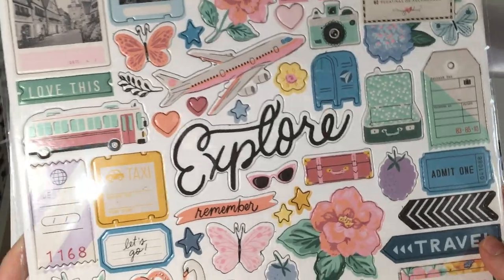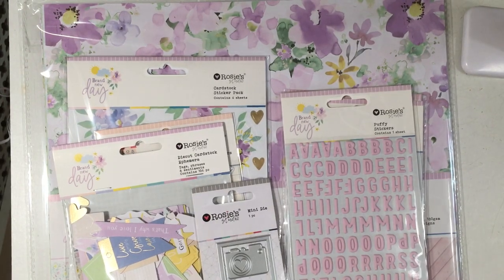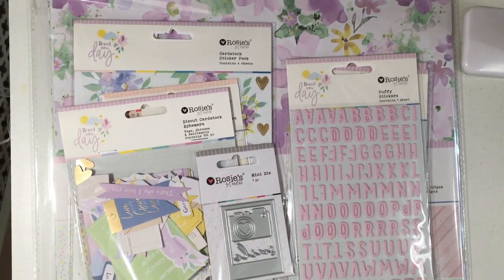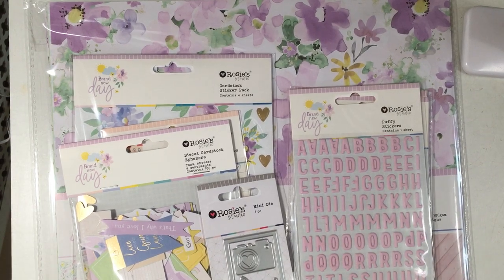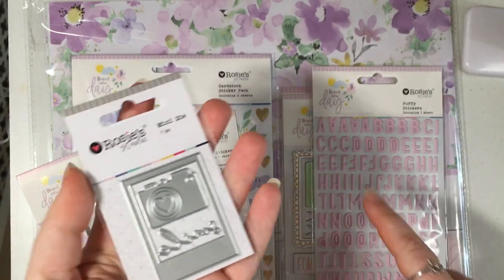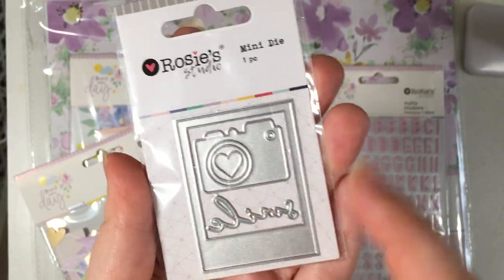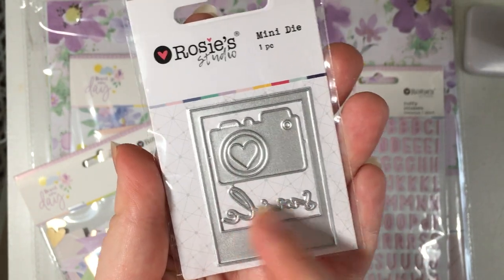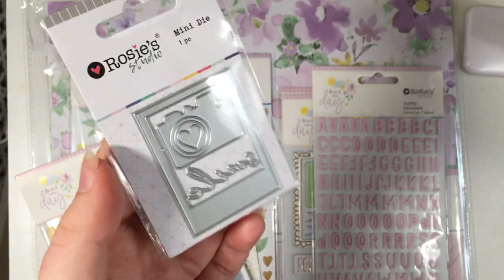I'm looking forward to playing with this collection once the other pieces come in stock, but I'm glad I have these bits. Now this is what I ordered from Rosie Studio — I picked up the Brand New Day collection. Except for this die — I just wanted to pick up separately. You get a camera, a polaroid, and this little world with a smile. I wanted to make some little polaroid shakers with it.